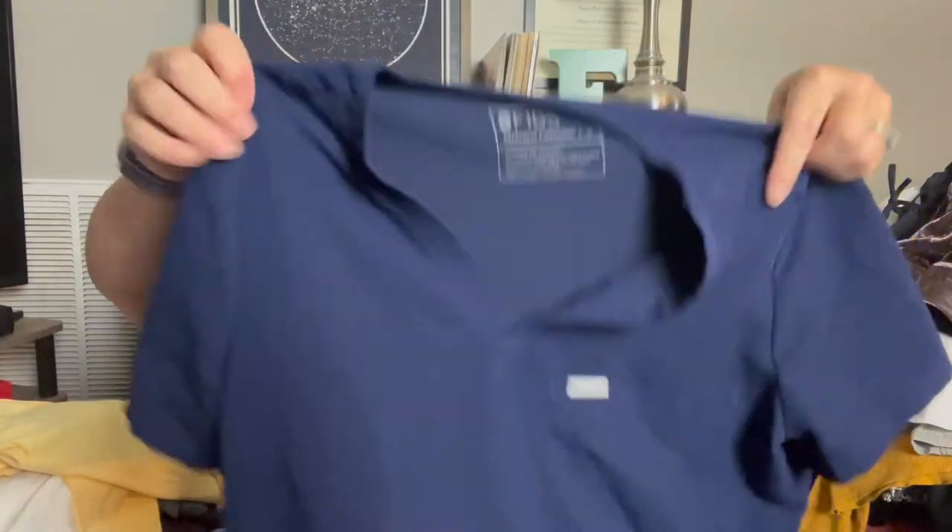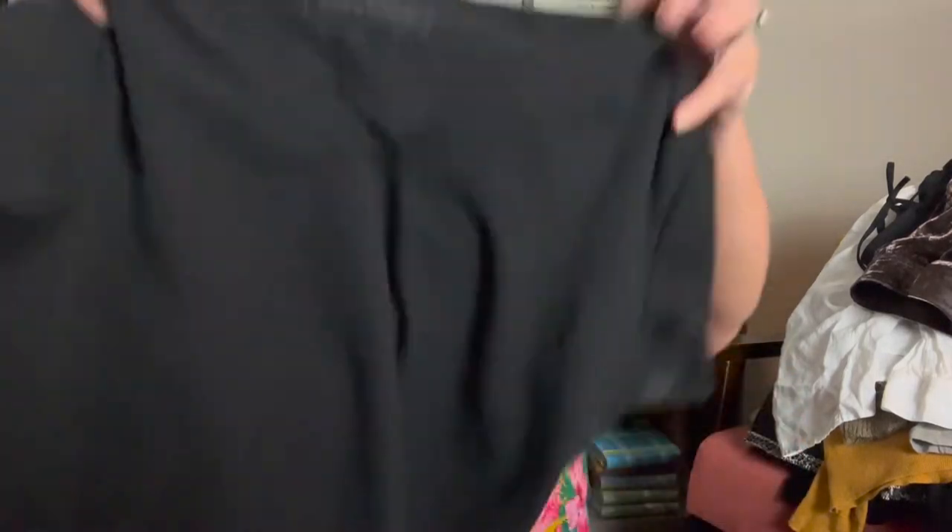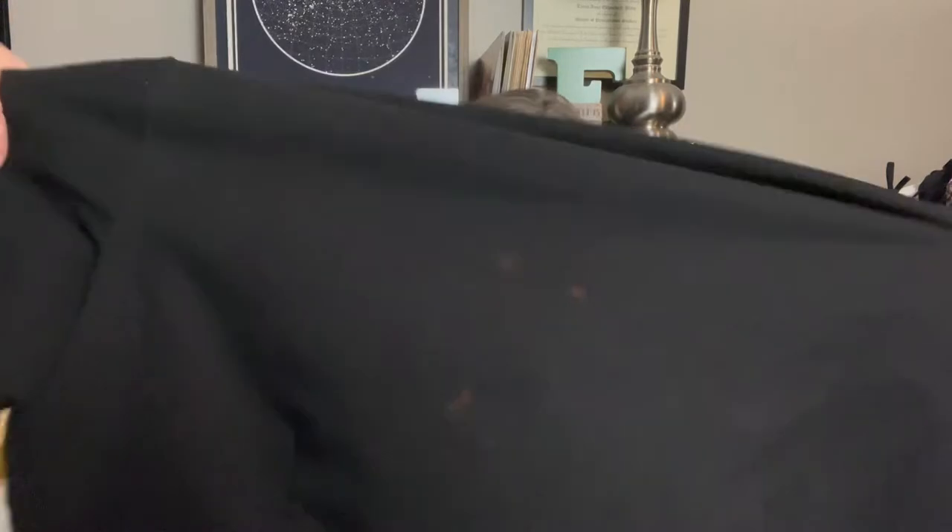This is Figs Technical Collection in navy blue — I don't pick up scrubs unless it's Figs, because I just don't find anything else worth picking up. This one appears stain-free. I also have a second Figs Technical Collection top in black, same size, but it has bleach marks on the back. I'm going to lot those together — someone who wears scrubs around the house or wants an undershirt might not mind the bleach spot.